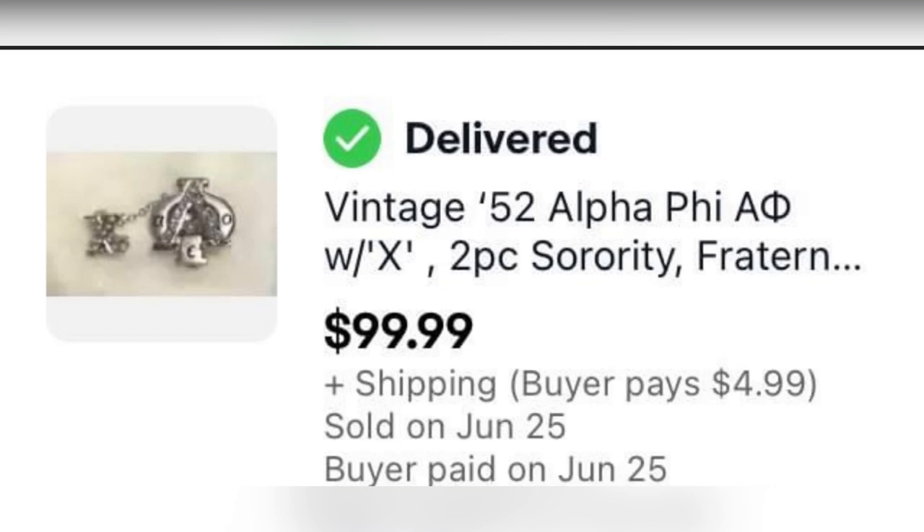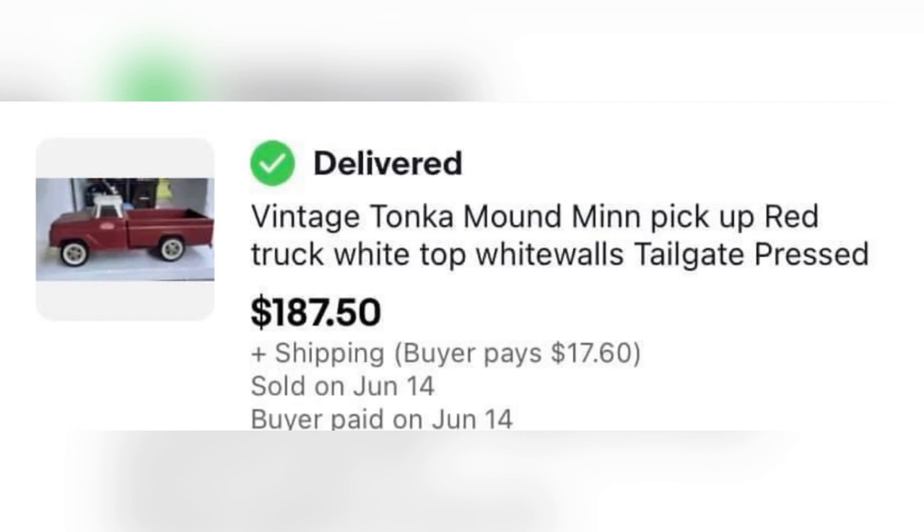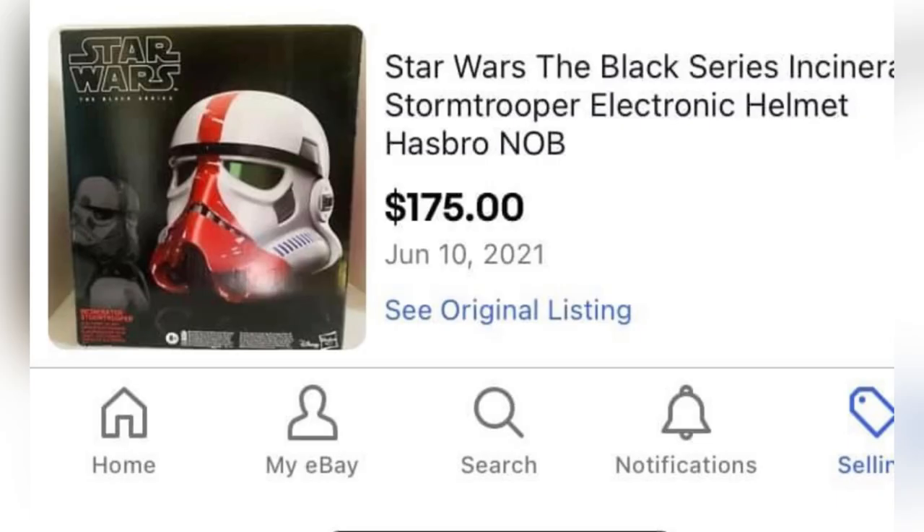The next item I think is a fraternity or sorority pin. It came from a garage sale for $1 and sold auction-style for $99.99. The next was part of a bulk buy at a garage sale — they paid $50 for a bunch of pressed steel trucks, and this one item sold for $187.50: it's a Tonka Moundmen pickup truck. The next item is a Star Wars electronic helmet by Hasbro. It came from the local Goodwill for $19.99 and was listed for $200, but she took a best offer of $175.